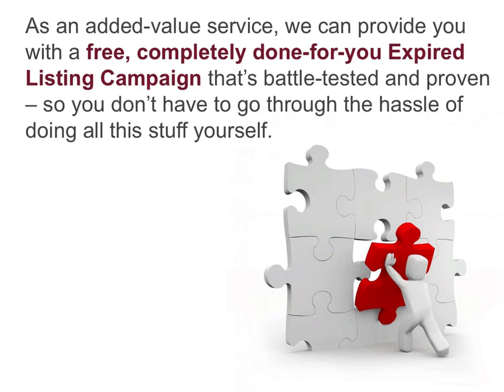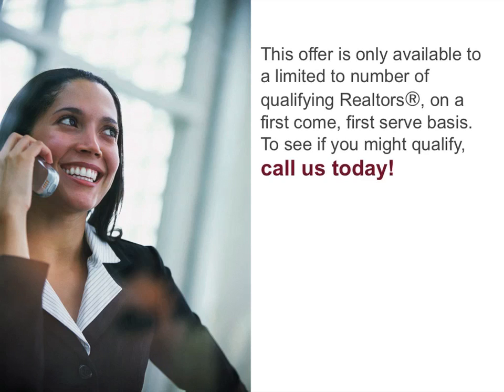As an added value service, we can provide you with a free, completely done-for-you expired listing campaign that's battle-tested and proven, so you don't have to go through the hassle of doing all the stuff yourself. This offer is only available to a limited number of qualifying realtors on a first-come, first-served basis. To see if you might qualify, call us today.